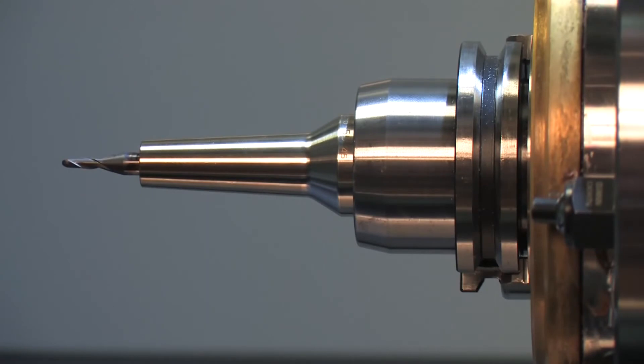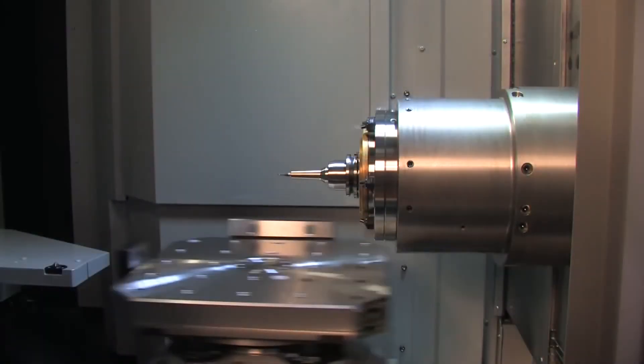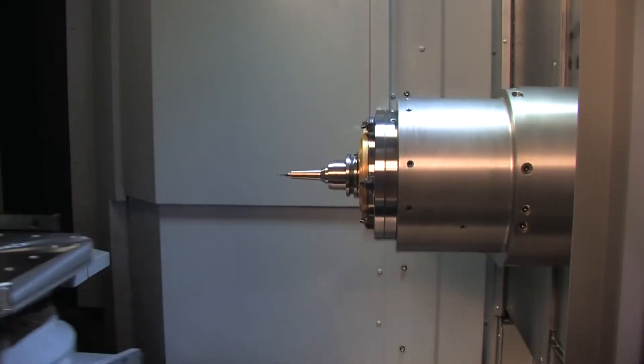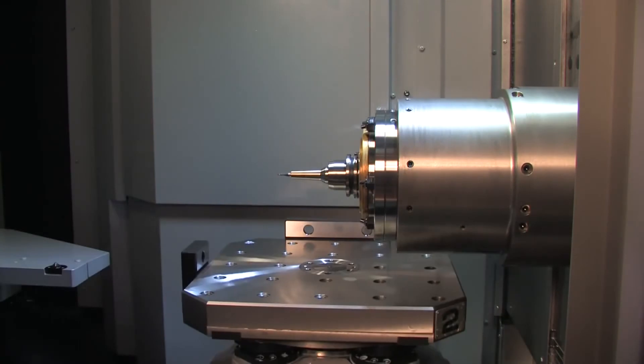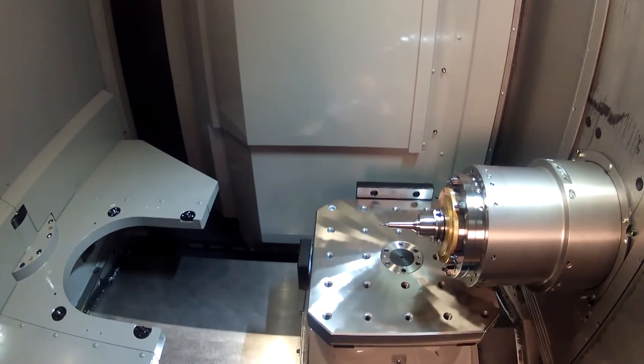What's more, the HMC400's spindle response is extremely fast, reaching 15,000 RPM in just 1.7 seconds. The design of the spindle improves tool accessibility. The distance from the spindle nose to the pallet center is 50mm, the shortest distance in its class.